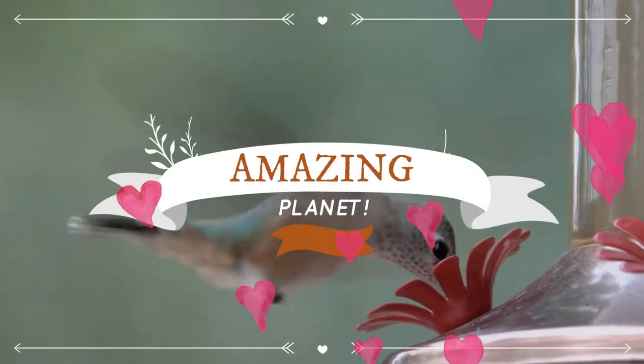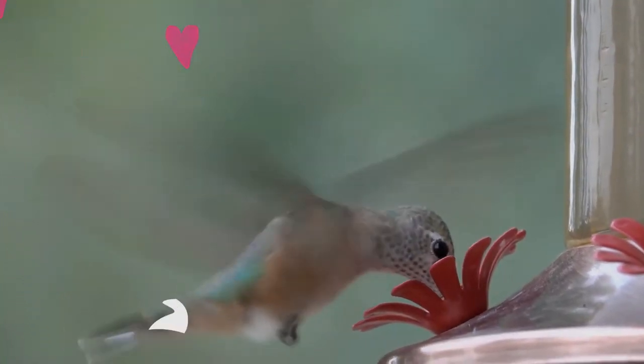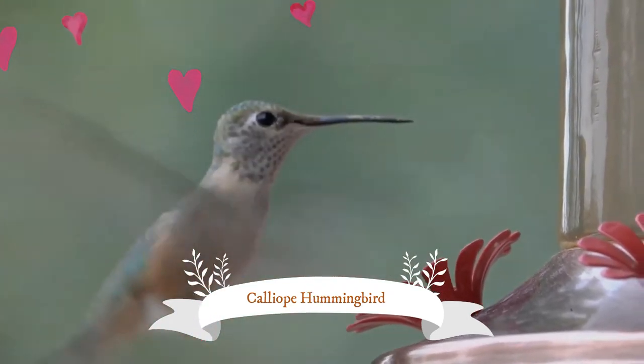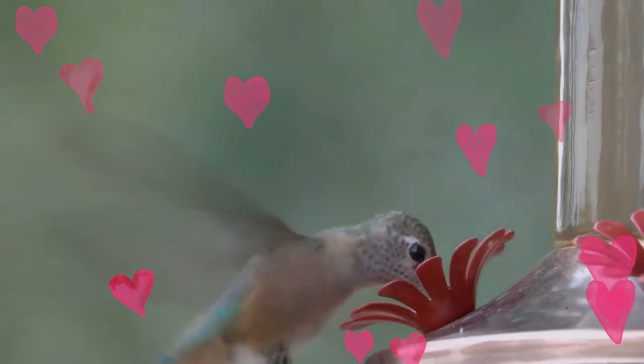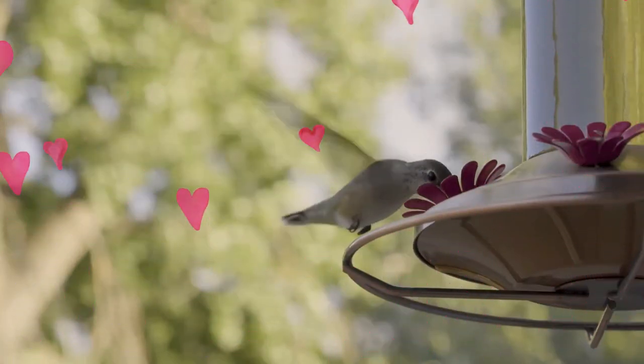Welcome to the exciting world of animals. The Calliope Hummingbird is the smallest bird native to the United States and Canada. It has a western breeding range mainly from California to British Columbia, and migrates to the southwestern United States, Mexico, and Central America for its wintering grounds.